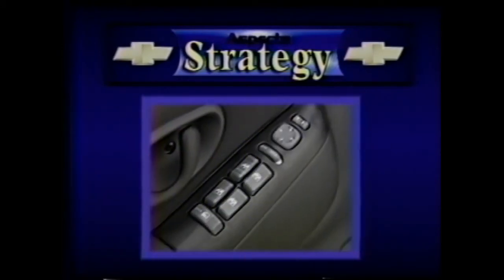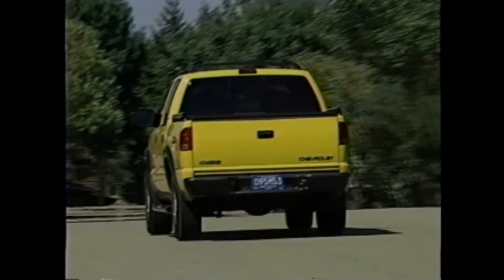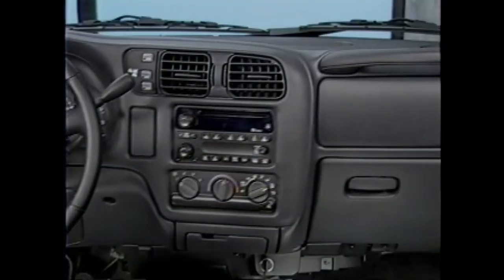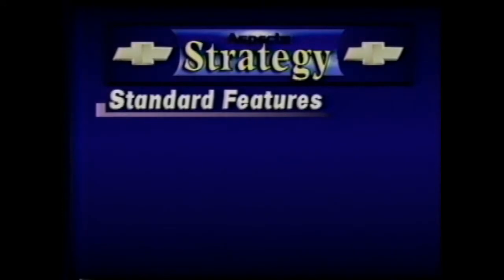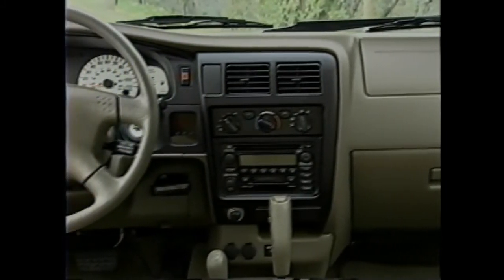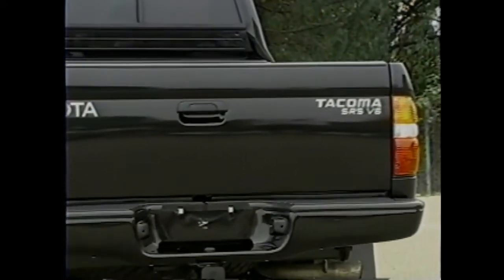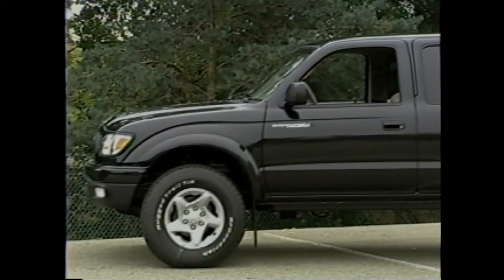The Chevrolet S10 Crew Cab ZR5 is designed and equipped to be affordable, reliable and versatile, delivering dependable performance for those with on-the-go lifestyles. The Crew Cab with the ZR5 package adds good looks while helping maximize the versatility and function of this four-door, five-passenger compact truck. Toyota Tacoma 4x4 Double Cab SR5, on the other hand, is focused on a more active racing-based image, offering noticeably less standard or optional content. Unlike the Chevrolet ZR5 package, Tacoma's SR5 option does not include cargo box rails, a roof rack or other significant functional items.